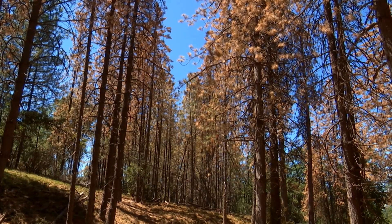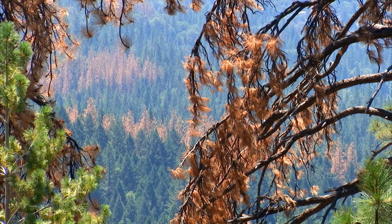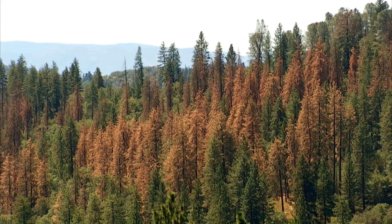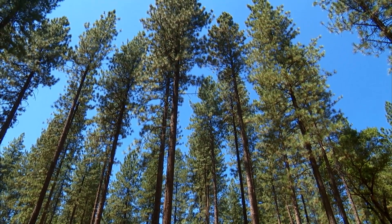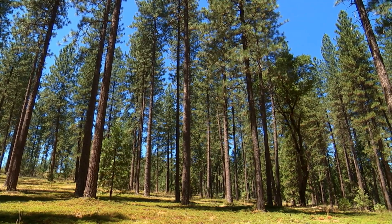A thinner forest is also more resistant to bugs. We have a real big bug kill problem in the Sierra Nevada. With the drought, the trees can't make enough sap, there are too many trees per acre, and the bugs can get in and kill the trees. In a stand like this, the trees get more water, they can produce more sap, they're more resistant to bugs, and you get a forest that survives — and like this one, it stays green where everything else is going brown.